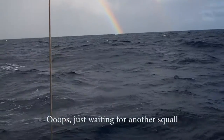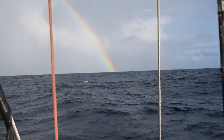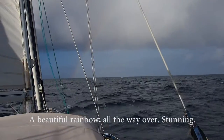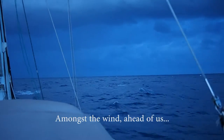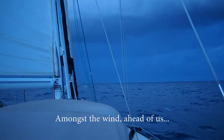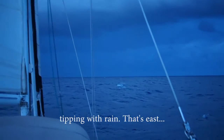Oops, just waiting for another squall — one of the benefits of squally weather, being just cranky all the way over this time. You can hear me amongst the wind. It's a rather nasty storm cloud at the tip of the rain — that's east.